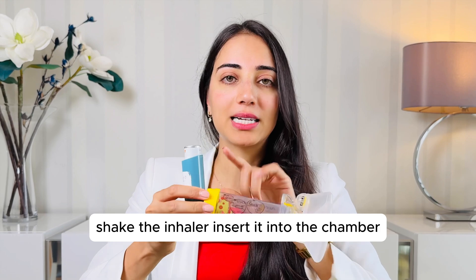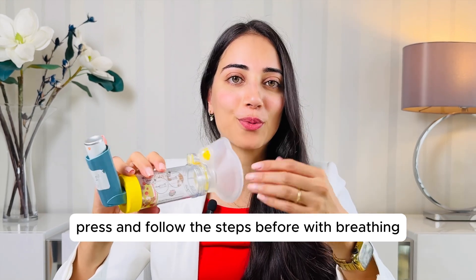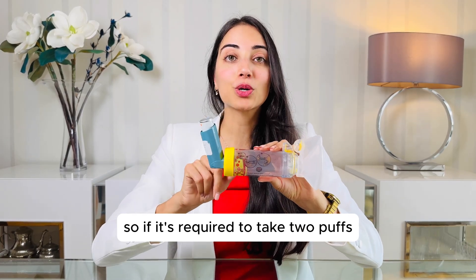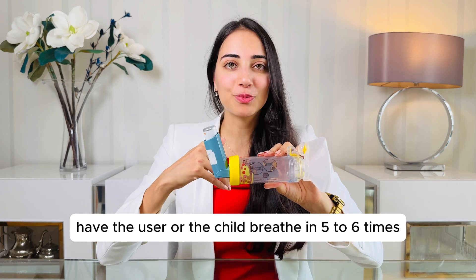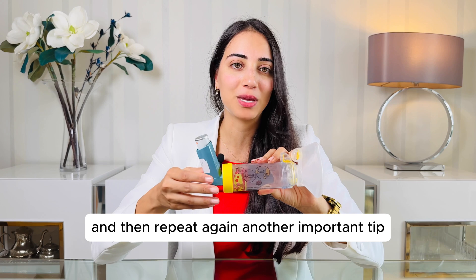Shake the inhaler, insert it into the chamber, press and follow the breathing steps. Remember, patients should only use one puff in the device at a time. So if it's required to take two puffs, don't do both at once — make sure that you do one puff, have the user or the child breathe in five to six times, and then repeat again.